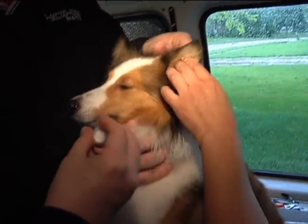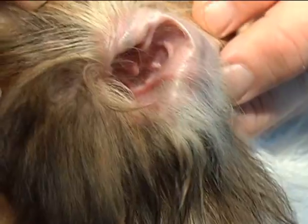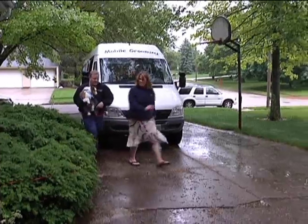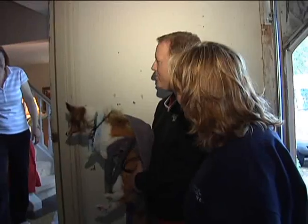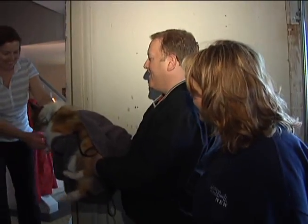Oh hold on, honey. It's okay, baby. Alright, Gretchen, time to clean the ears. That's clean. All clean. Woo-hoo! This dog is ready to go. Here's your dog. All set. All clean.